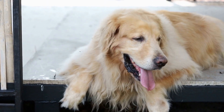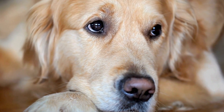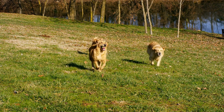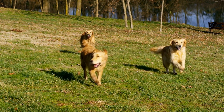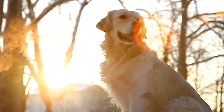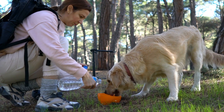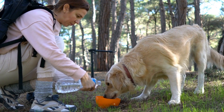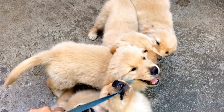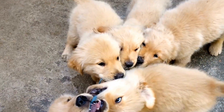Tip two: avoid exercising during the hottest times. Golden Retrievers are active and energetic dogs, but it's important to adjust their exercise routine during the summer months. Choose to exercise them during the cooler parts of the day, such as early mornings or late evenings when the sun's intensity is lower. This will minimize the risk of overheating and paw pad burns from hot pavement. If you do take your furry friend for a walk or run, be mindful of the signs of heat exhaustion, including excessive panting, drooling, lethargy, or collapsing. If any of these symptoms occur, immediately find a shaded area, offer water, and contact your veterinarian.